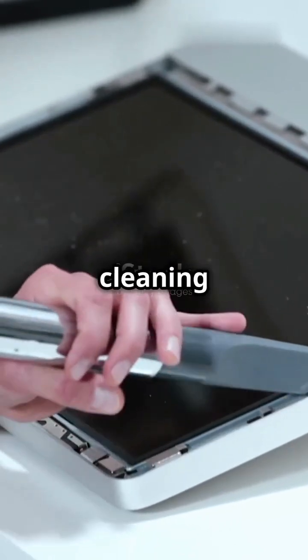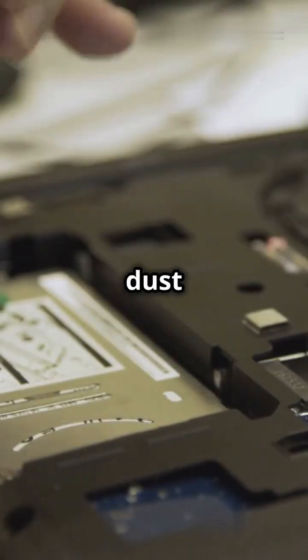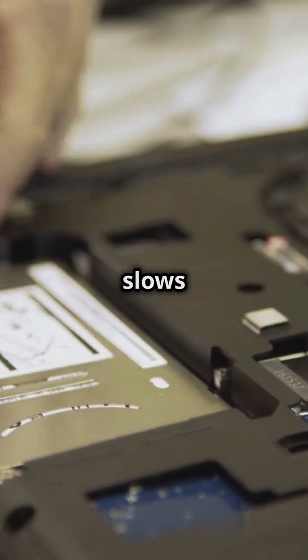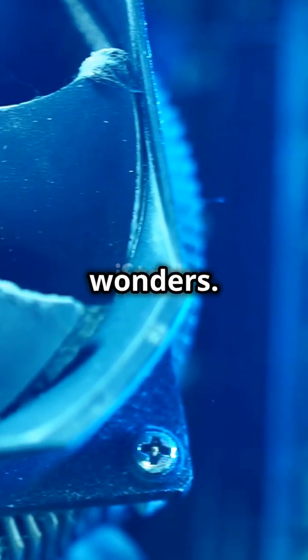First up, cleaning the hardware. Dust can cause your computer to overheat and slow down. Over time, dust and debris can accumulate inside your computer, clogging fans and other components. This can lead to overheating, which not only slows down your computer, but can also cause permanent damage to internal parts. A quick dusting with compressed air and a microfiber cloth can work wonders.